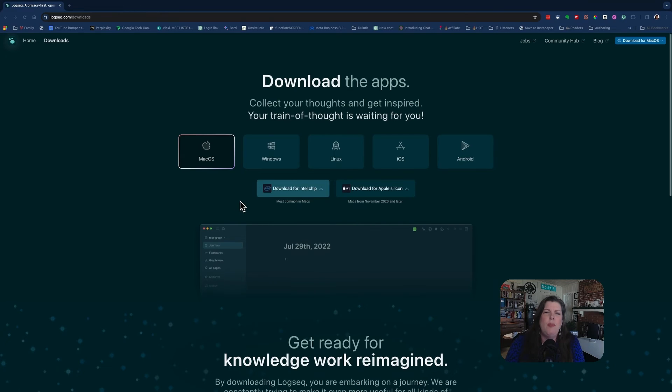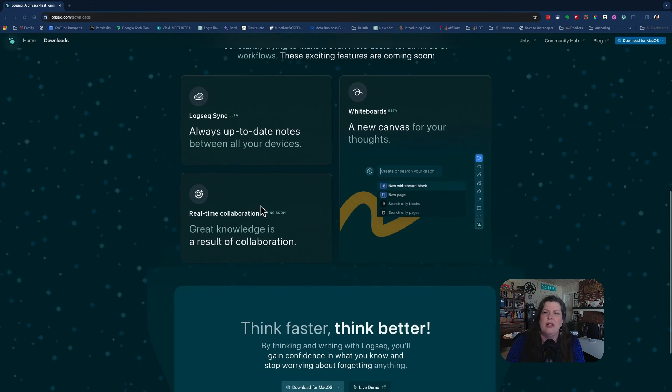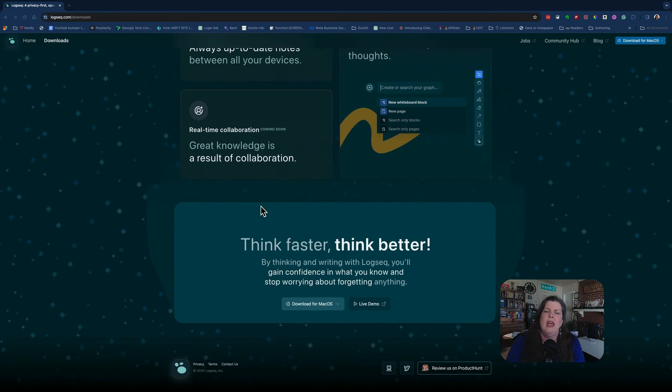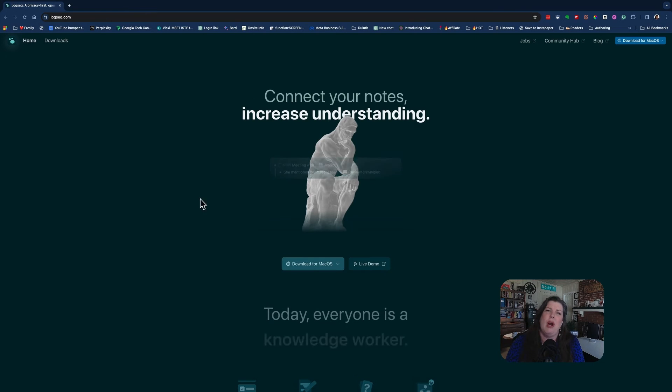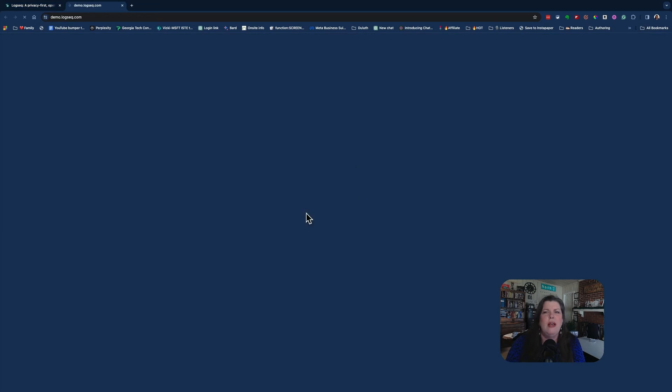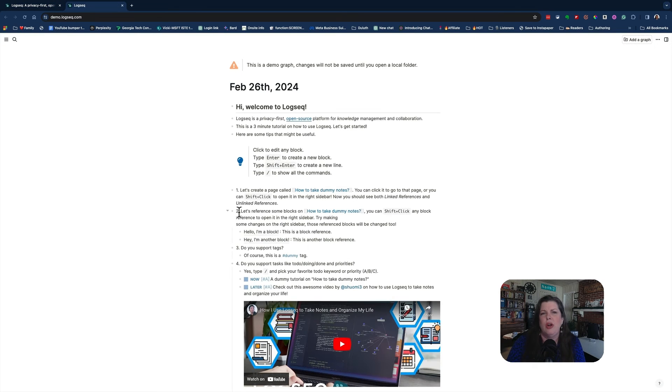Now, if you're worried about what if apps go away, there is an open source alternative — actually two. One that I've tested is called LogSeq, but it's spelled L-O-G-S-E-Q, pronounced LogSeq. Seq stands for sequence. So it's open source, and basically what it does is it creates a bunch of text files so that you don't ever lose anything. Privacy is first. So it lets you manage tasks and knowledge, and it is a very powerful tool. It works on Mac OS, Windows, Linux, iOS, Android — it works on everything.